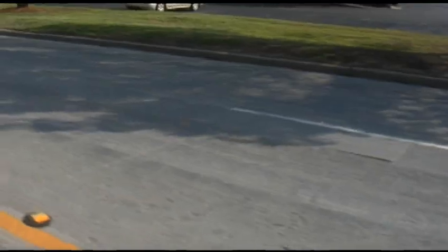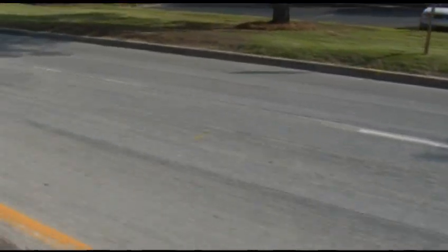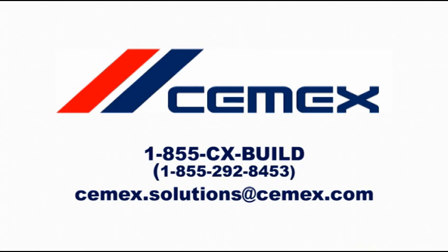CEMEX has a pool of experienced contractors with the equipment necessary to do the work at competitive prices. The end result is a paved surface that is durable, economical, environmentally friendly, and ready to use in days. For more information on this and other CEMEX products and services, call 1-855-CX-BUILD or email cemex.solutions@cemex.com.